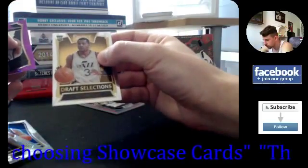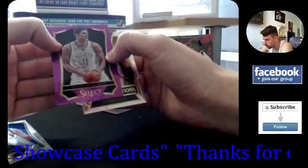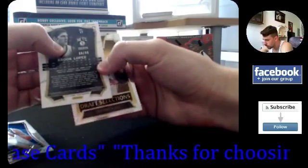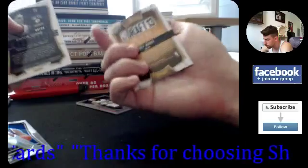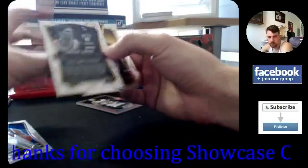Draft Selections: Trey Burke for the Jazz, and we have Brook Lopez prism — 90 out of 99. Brook Lopez is just a base non-prism, 90 out of 99 on that.